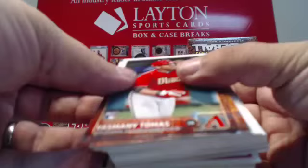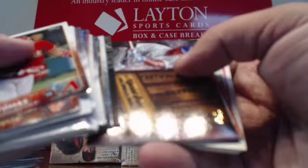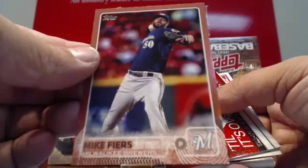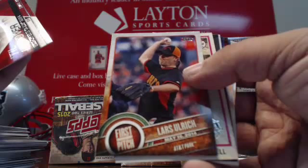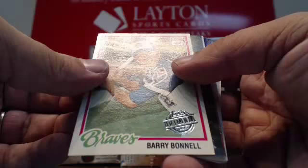Yasmany Tomas base rookie on top. Gold LaTroy Hawkins for Colorado. Foil Adam Lind. Inserts for Seattle, Dodgers, Indians. And we have a pink — goes to Milwaukee, numbered to 50. Mike Fiers for Milwaukee, pink, numbered to 50. First Pitch of Lars Ulrich for the Giants — Mr. Metallica! 78 Topps Original, Barry Bonnell for the Braves. 78 Topps Original for Atlanta.